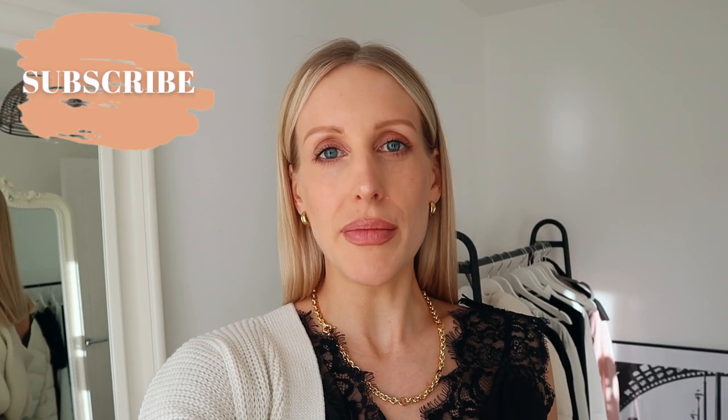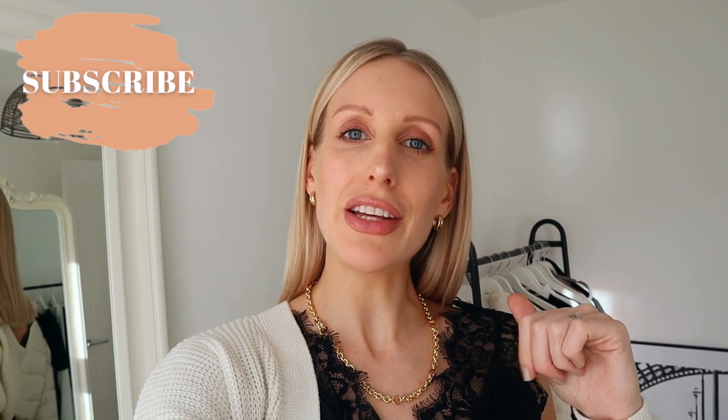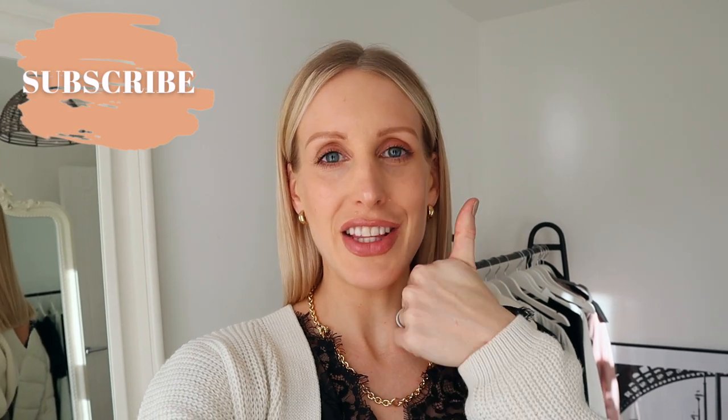You should hopefully have most of these items in your wardrobe or something similar, but I will leave everything linked down below as usual. And if you do enjoy this video, please don't forget to give it a cheeky thumbs up.